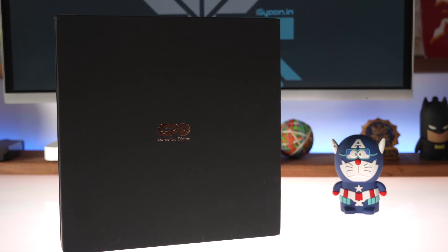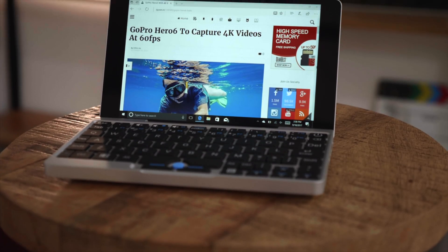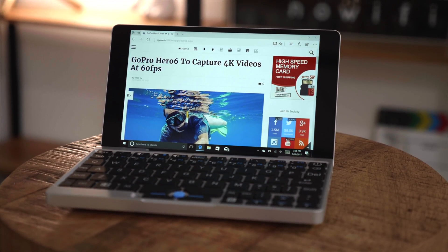Hey guys, what's up? This is Bharat and today we are checking out the GPD or the GamePad Digital Micro Laptop — a 7-inch laptop with a full Windows 10 installation. Let's quickly get started.